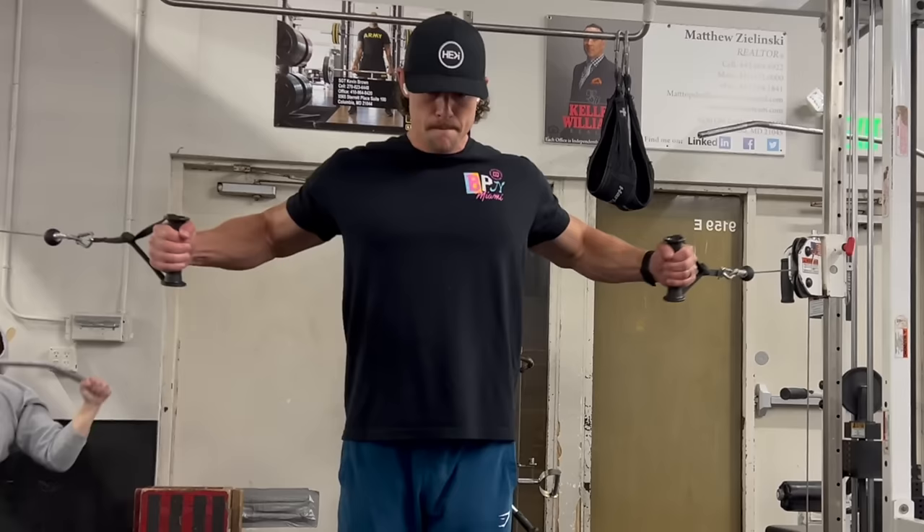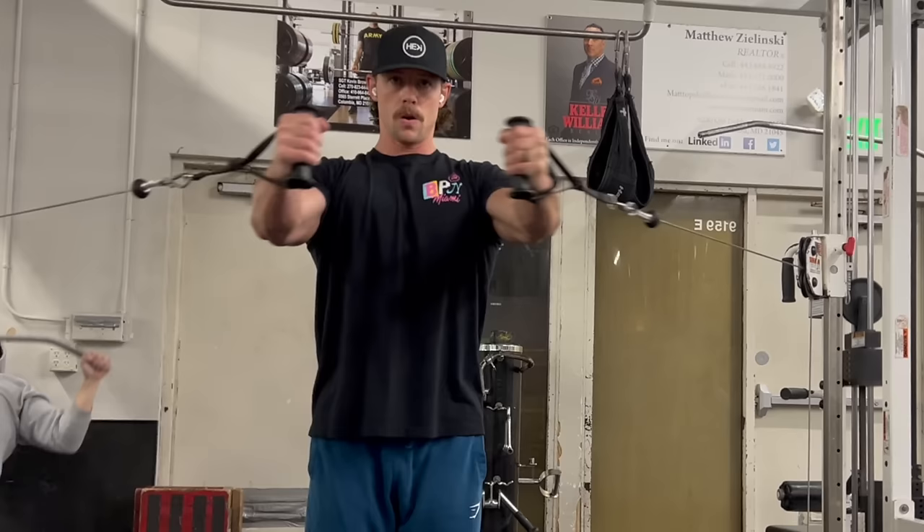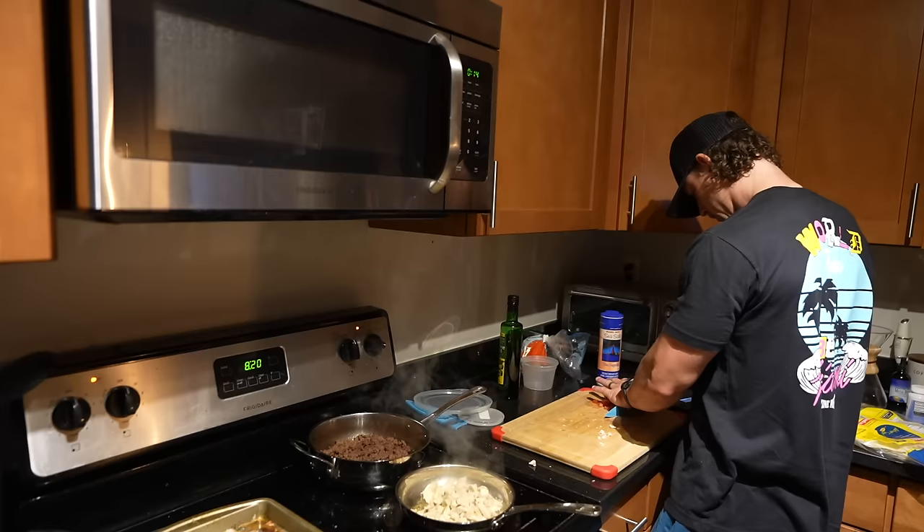Last exercise of the day is a cable fly. The machine fly that I really liked was taken, so this is the next best thing. Looking back at this video, that right arm should be a little bit higher to match the left arm, but nonetheless got a solid pump in the chest. Did five sets, 12 reps. Lowered the weight a little bit just so I could get a really good squeeze and contraction. Definitely a solid pump, a quick one — and now we're going to dinner.